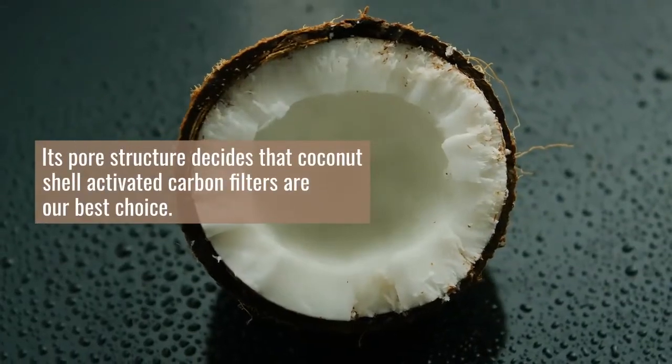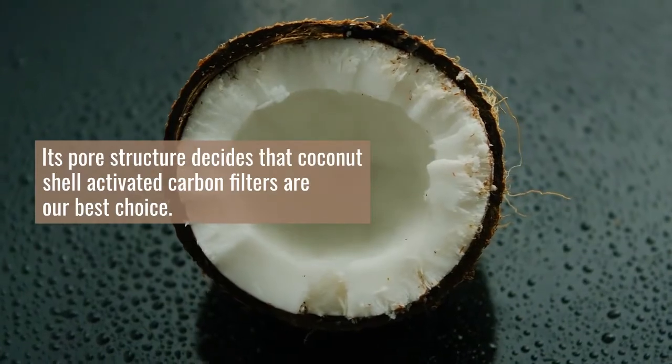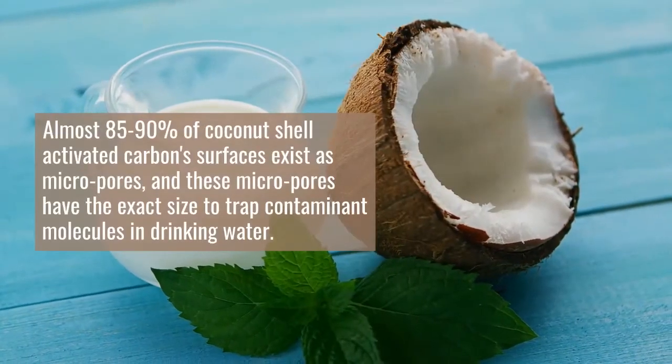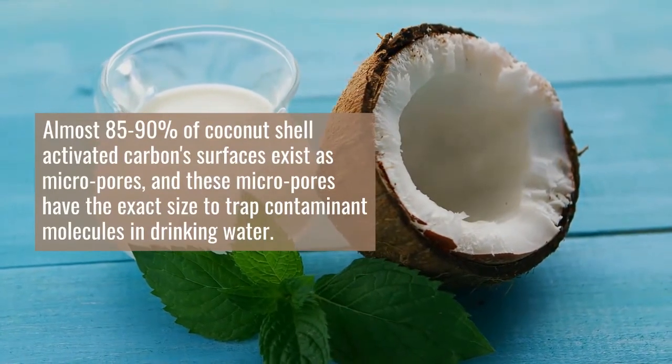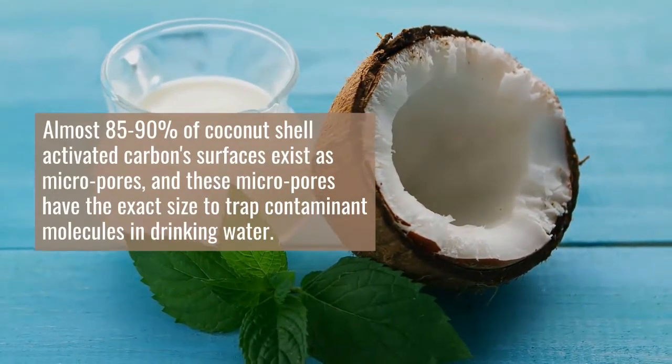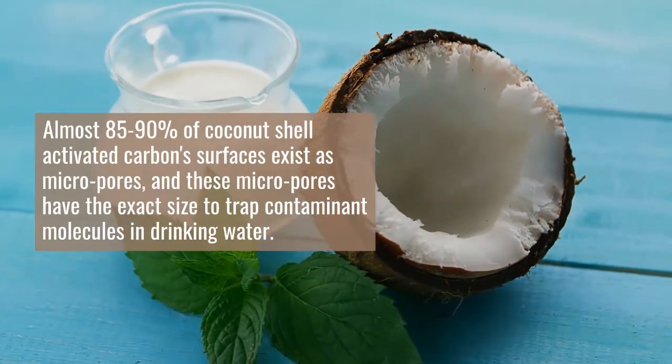Its pore structure decides that coconut shell activated carbon filters are our best choice. Almost 85-90% of coconut shell activated carbon surfaces exist as micro-pores, and these micro-pores have the exact size to trap contaminant molecules in drinking water.